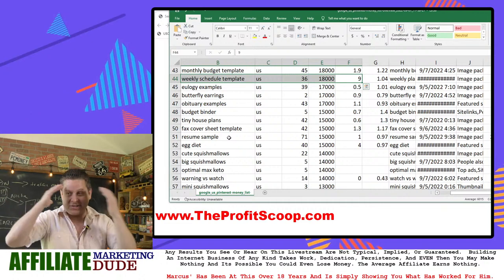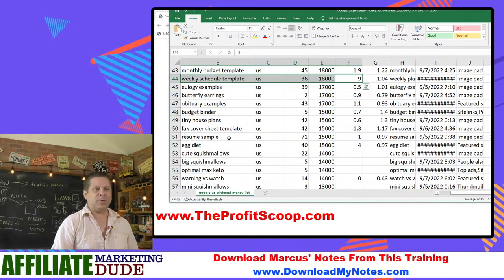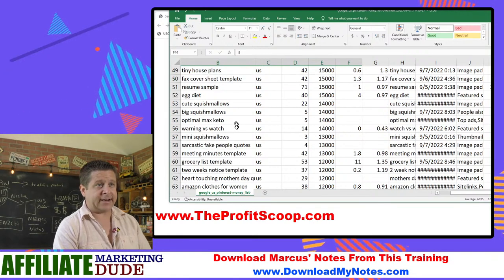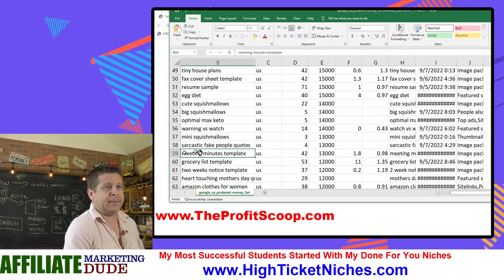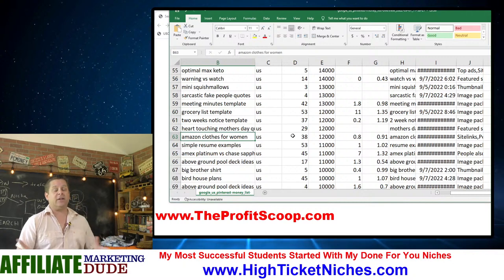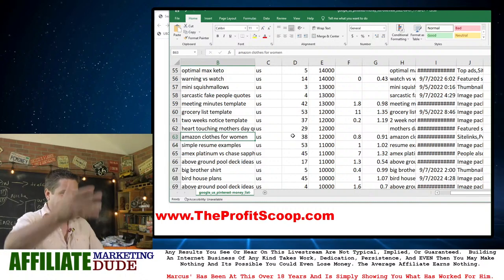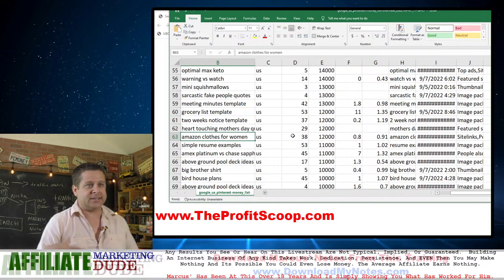We've got 'squishmallows' — the squishmallows are following us everywhere. We've got 'tiny house plans,' 'keto warning versus watch quotes,' 'meeting minutes,' 'grocery list template,' 'two weeks notice template,' 'Amazon.' I found a lot of things on Pinterest where it's like, 'here are things I bought on Amazon' — which is pretty cool. You can make a little pin: 'here's 25 must-have things from Amazon, click here to download the list and see the products.'